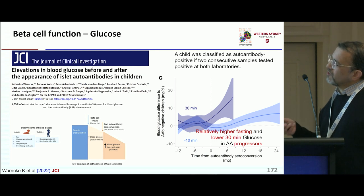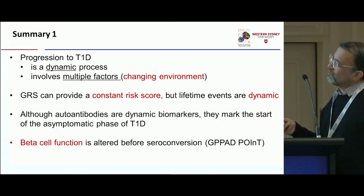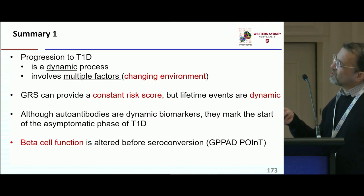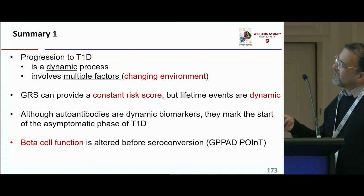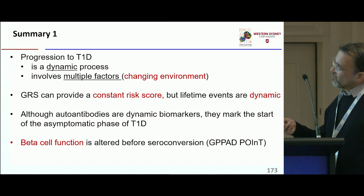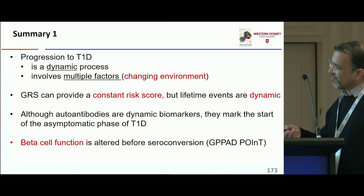Thinking of all this, progression is a dynamic process. GRS cannot provide the dynamism. Autoantibodies can, but it's a streetlight effect. So what's a better marker of beta cell function?